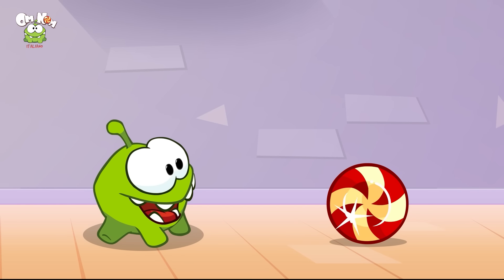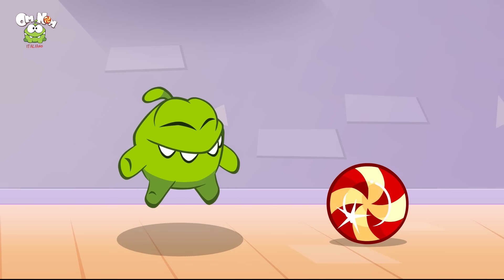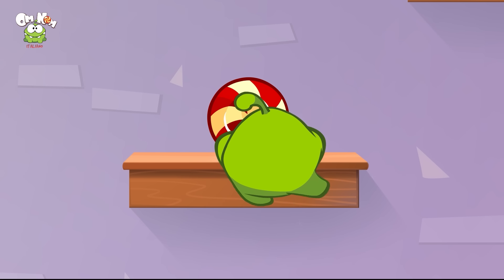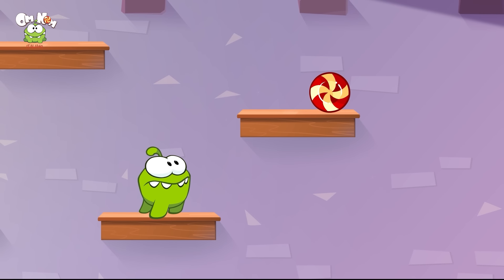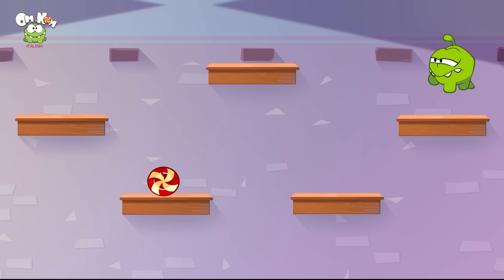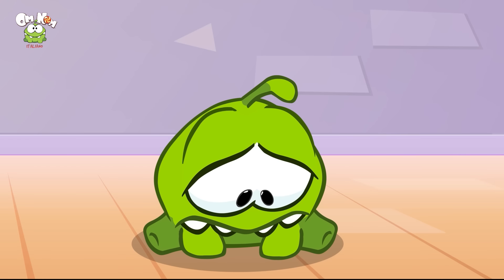Ciao Omnom! Wow, una caramella! Le caramelle ti rendono davvero felice. Se sei felice tu lo sai, batti le mani! Si muove — salta! Bel salto, Omnom, attento però. Proviamo dall'altra parte — salta! E di nuovo. Oh no! Se sei arrabbiato tu lo sai, conta fino a dieci: uno, due, tre, quattro, cinque, sei, sette, otto, nove, dieci.